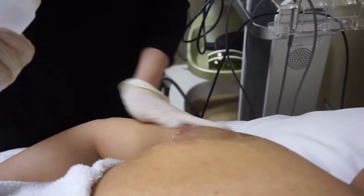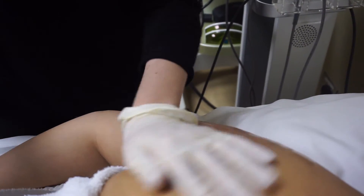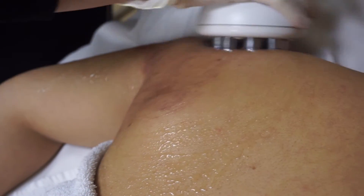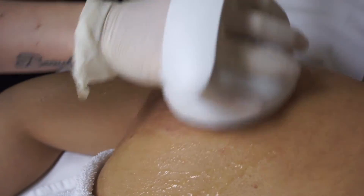I'm just going to apply a little bit of glycerin to the area we're working on. The Freeze is very comfortable and relaxing — it actually feels like a hot stone massage.